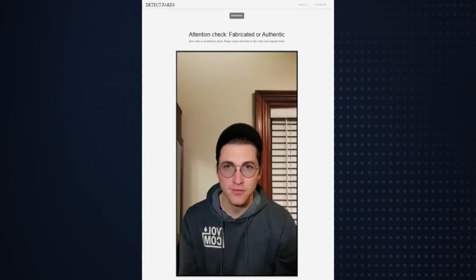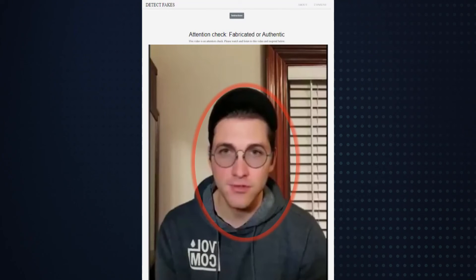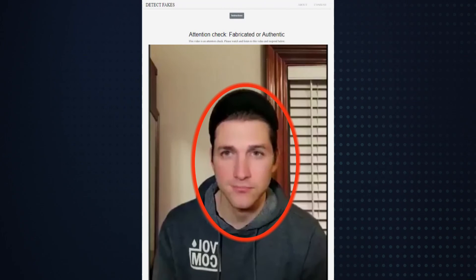Northwestern University's Detect Fakes Research Program is taking a closer look at how good humans are at detecting AI. They start off with this: "You can't believe anything you see these days. These glasses aren't even real. Neither is my face." Using our tips from MIT, we can see there's no glare from the glasses, the person isn't blinking at all, and the forehead and mouth are really smooth with no natural wrinkles.